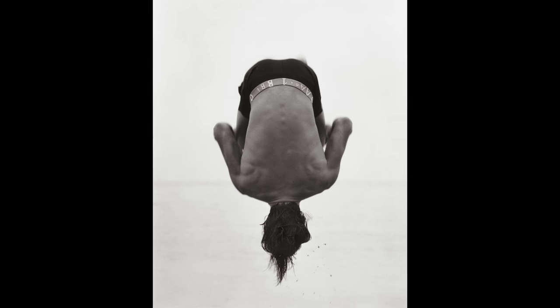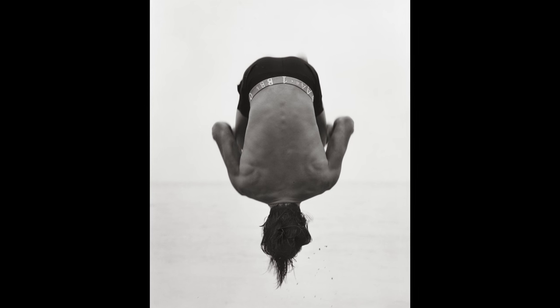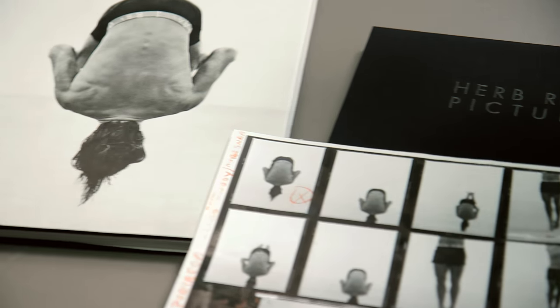I like to push things, even in my commercial work. Sometimes there's not even a line with the editorial — it can even classify as fine art.